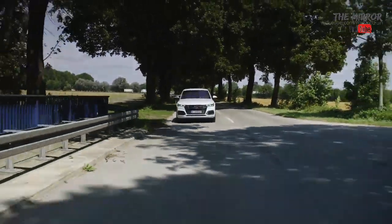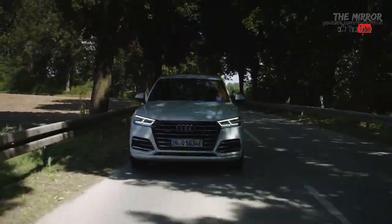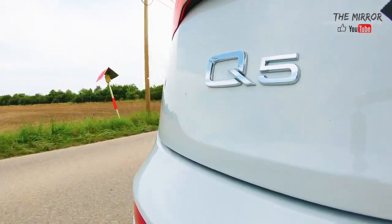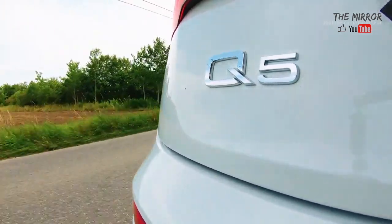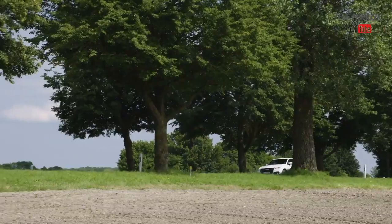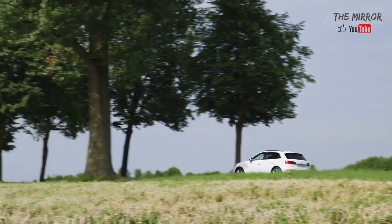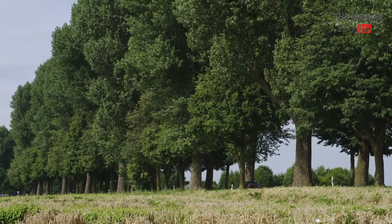The Audi Q5 55 TFSI E comes with a generous list of standard equipment: LED headlights, sport seats, three-zone automatic climate control, convenience key, display with color display, PHEV-specific displays, and 18-inch wheels in a five-arm turbine design. The rear seats can be shifted longitudinally with an adjustable seat back angle. Sporty details from the S-Line exterior package include S-Line bumpers front and rear, a diffuser with a double clasp at the rear, and a unique single-frame grille design with various elements in dark chrome.